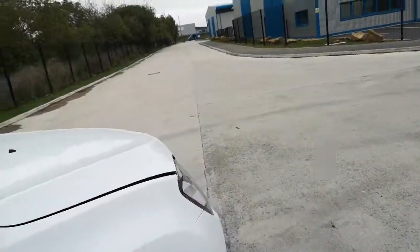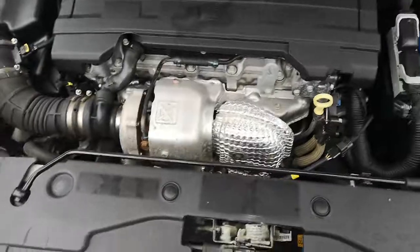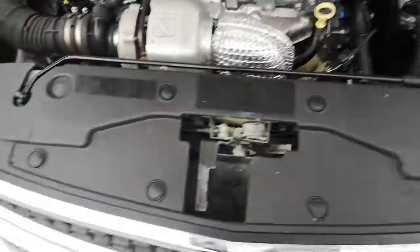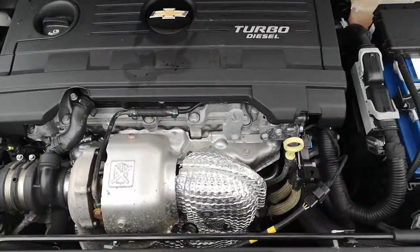Looking at the engine area now. Just listen in there — nice and smooth sound, nice as well. It's a turbo diesel.